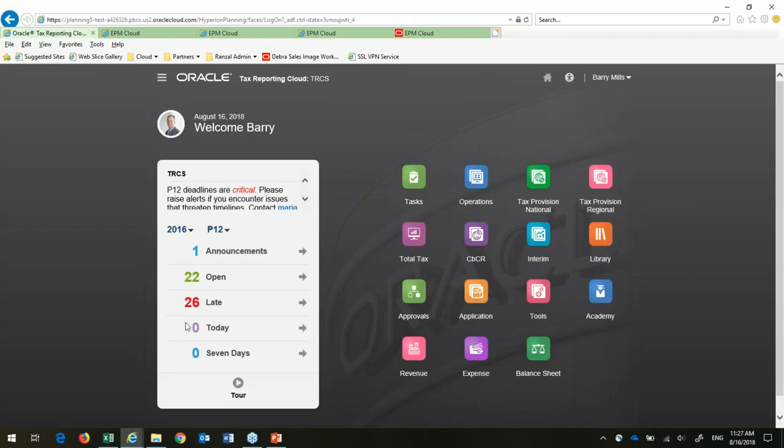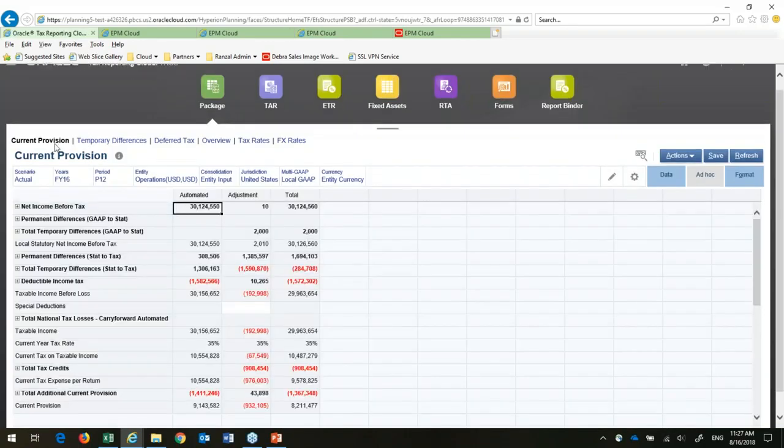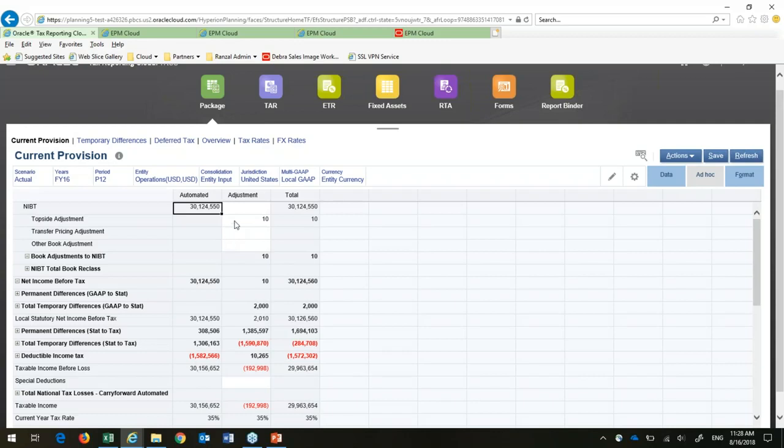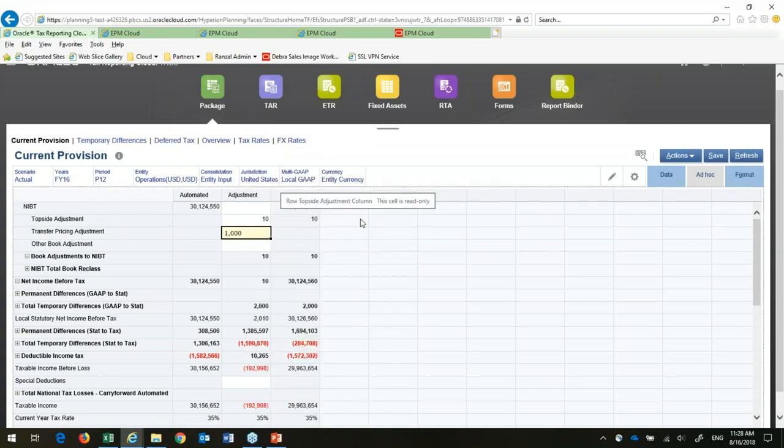Barry has different cards — fewer open tasks. These are coming from ePBCS; he doesn't need to look at FCCS. The same operations dashboard, but when he opens it, it only shows his items. I want to focus for a minute on this form for calculating the current provision and making adjustments to it. This is my automated column — what's automatically being calculated by the system. If I want to put in a topside adjustment or a transfer pricing adjustment, as soon as I type it in it turns yellow, showing that it's changed, and I can put in a comment.